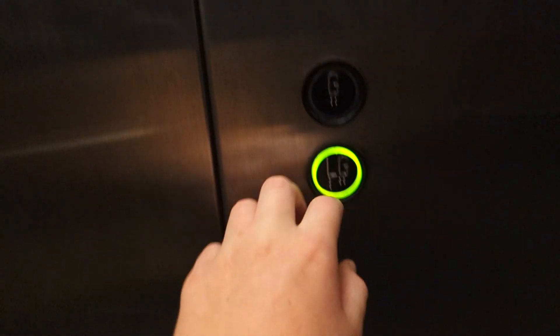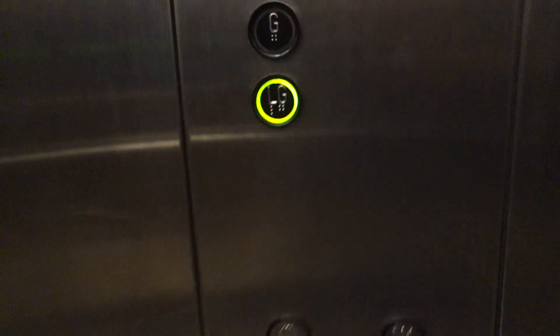Shafi. Has black D8 for the floor buttons and buttons, door controls and phone. Silver D8.